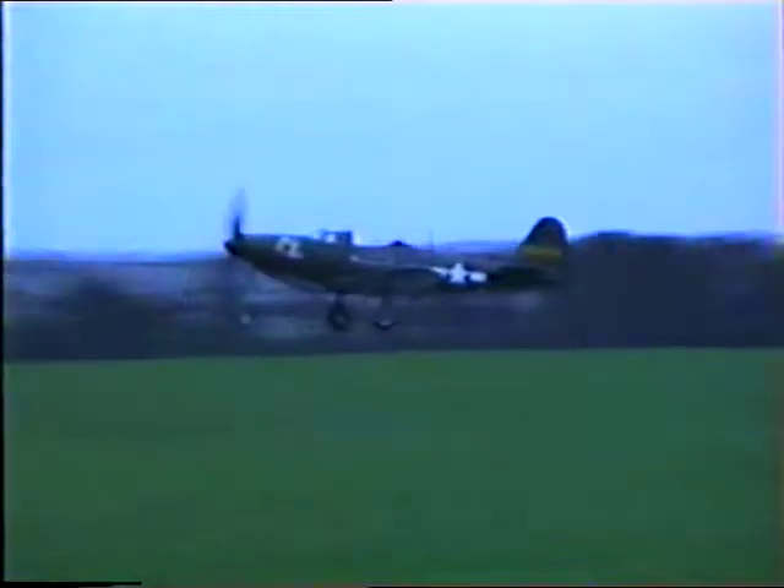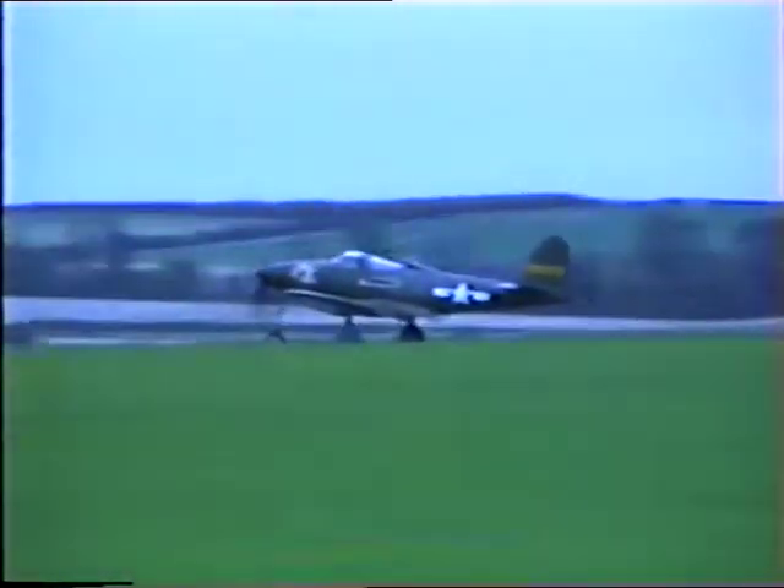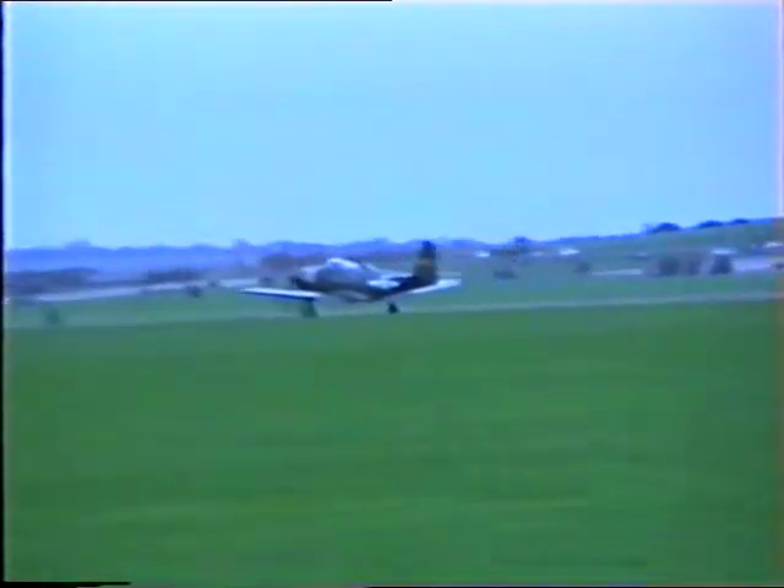Great leading in — Spitfire T-9. And, of course, the only lady display pilot — Spitfire display pilot in the country, if not in the world. Dots on the propeller there, very distinctive.